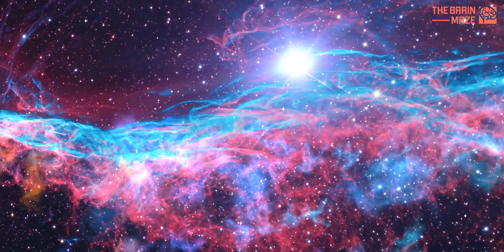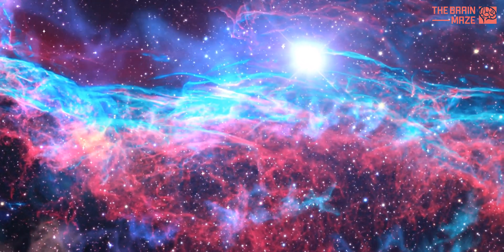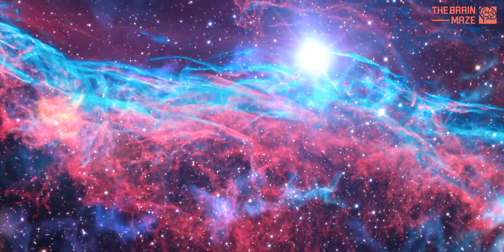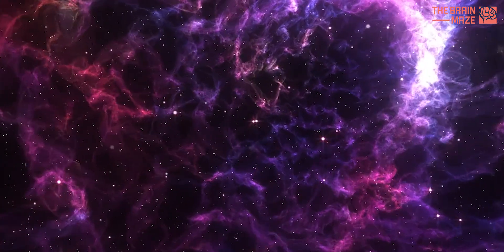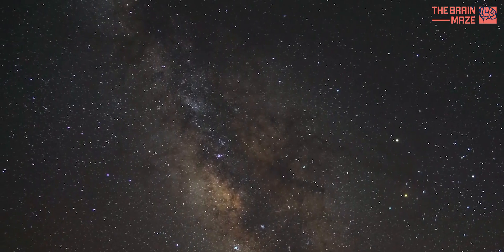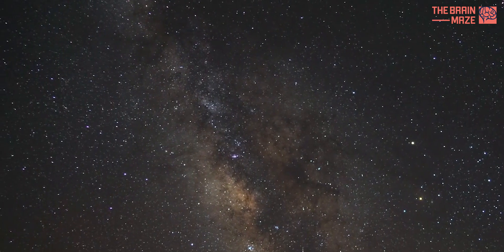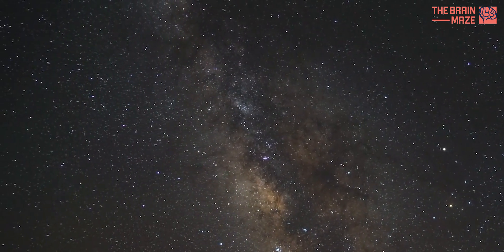These collisions and interactions can trigger bursts of star formation. The fresh influx of gas disrupts the delicate balance within the Milky Way, funneling more material inwards and igniting new stellar nurseries. It's a reminder that the Milky Way is a constantly evolving system, shaped by both internal processes and external influences.